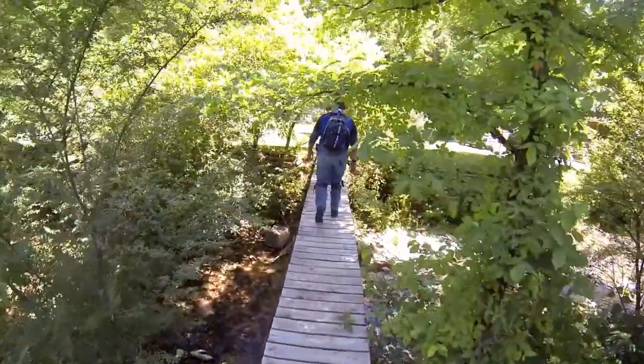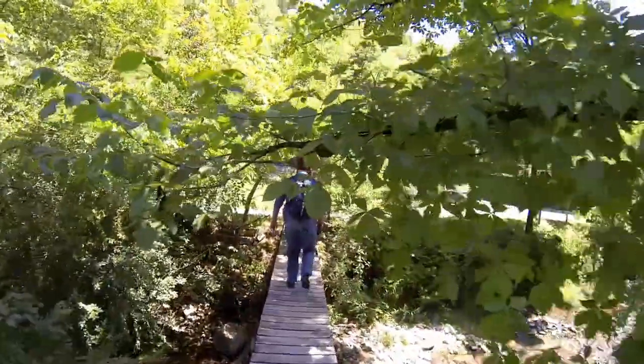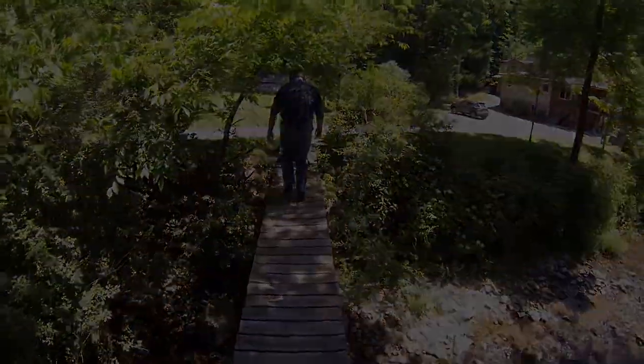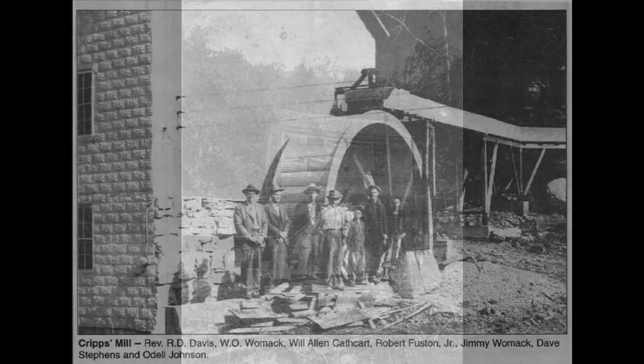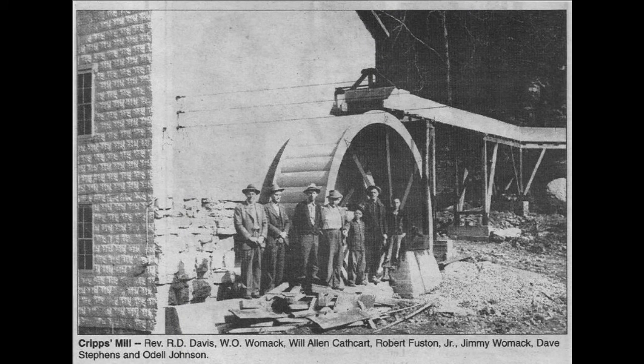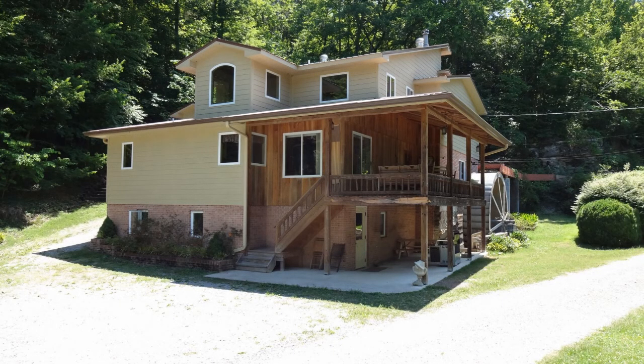As we make our way across the footbridge, we'll be walking by the original Cripps Mill site. This is what the old mill looked like in the early 1900s, and this is what it looks like now.